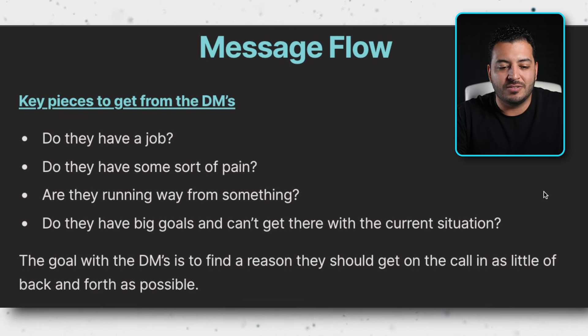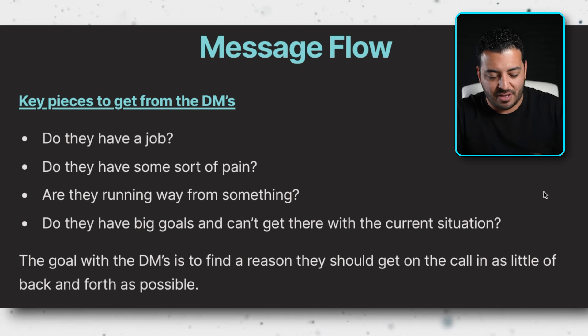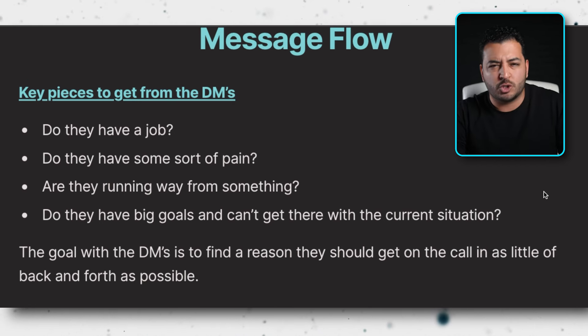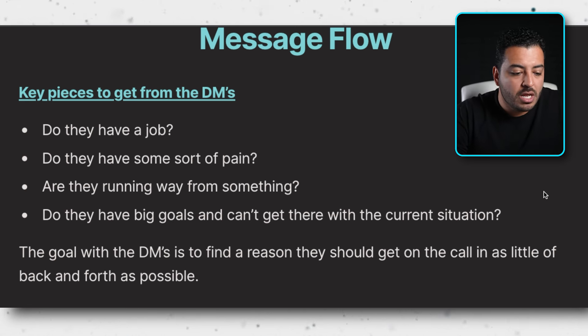Now let's jump into my favorite — DM setting. I honestly think that being a DM setter is one of the simplest things in this world. All you're doing is talking to people that want to buy the product — it's so easy. Your job isn't to sell the product, just to set appointments. Here are the key pieces to get from DM conversations: do they have a job or savings, do they have pain, are they running away from something, and do they have big goals they can't reach with their current situation.